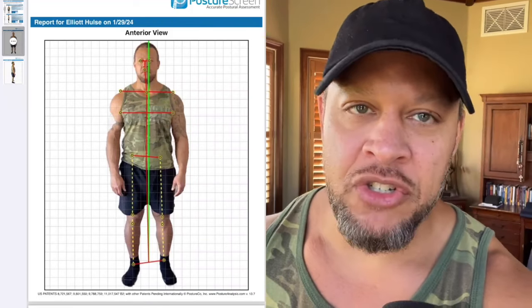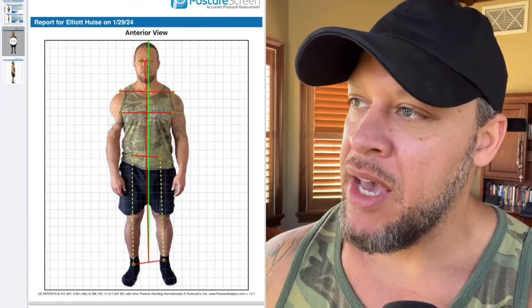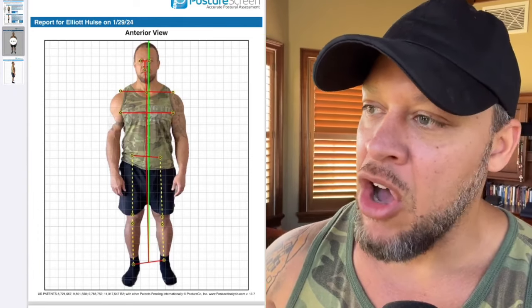Damn, my posture sucks. It looks like I took a flying round kick to the left side of my head. My head is all shifted over to the right. Look at my hips — I got one higher than the other. Looks like I got one leg longer than the other.